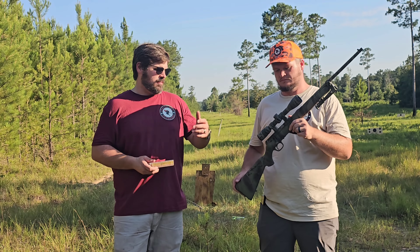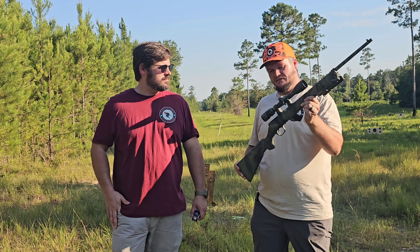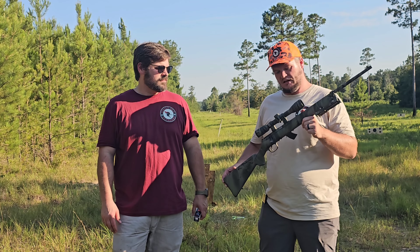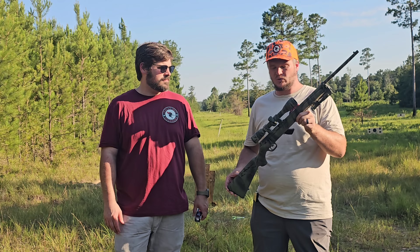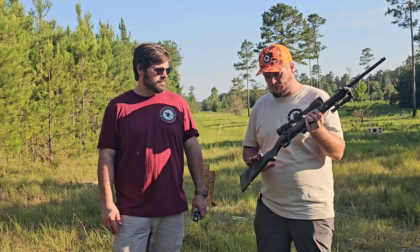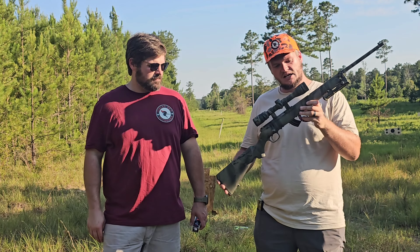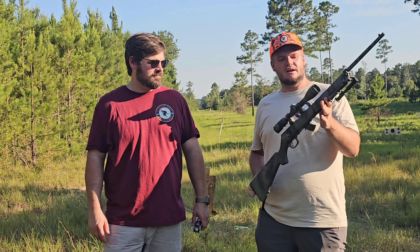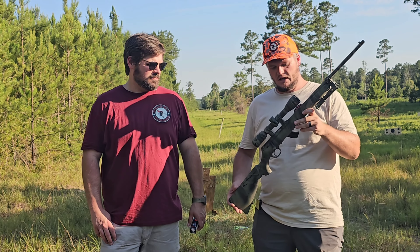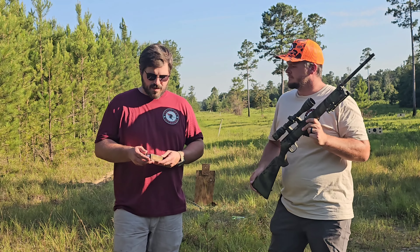First up, this is a Savage Mark II — the bolt action that has become fairly common in sporting goods stores and Walmart. Me and Turner both have one of these. They're great little guns, especially for the money — very accurate. This is sort of the base model; you can get them with bull barrels, thumbhole stocks. This one has a synthetic stock with a Vietnam-era paint job and a clamp-on bipod.